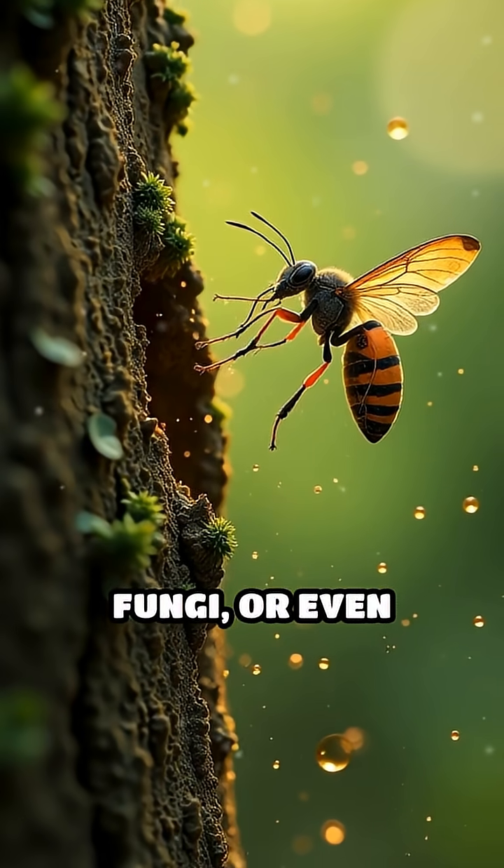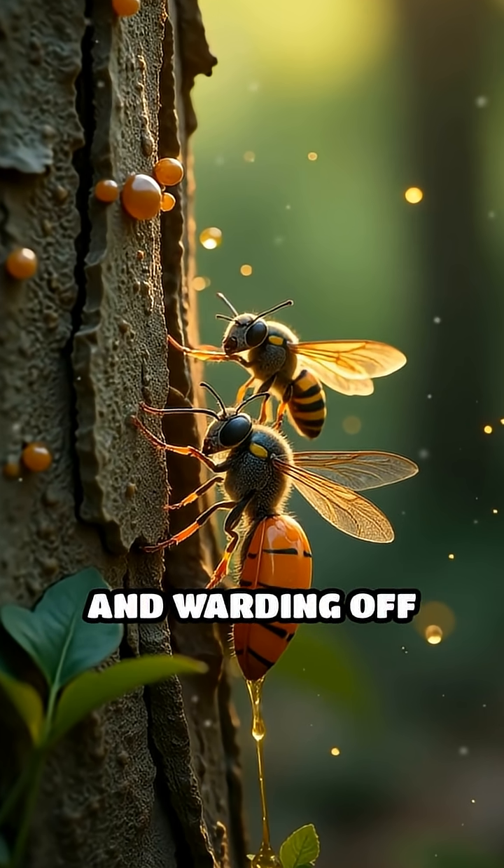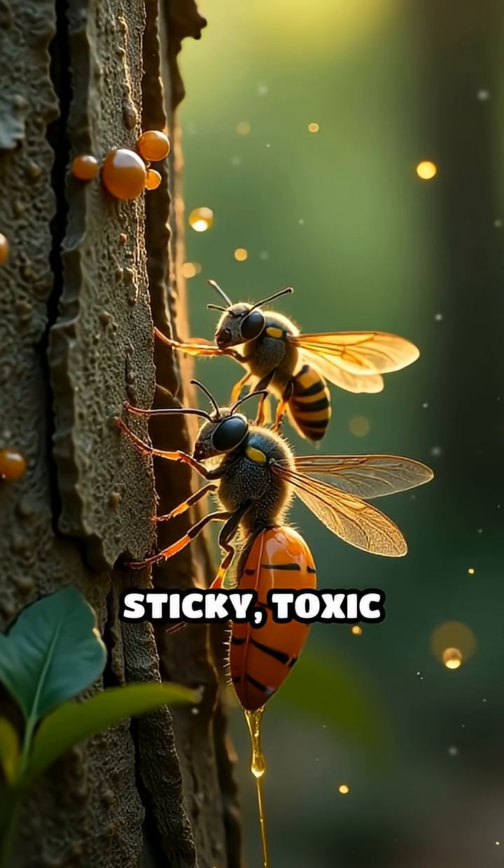When insects, fungi, or even animals try to attack, the sap gushes out, sealing wounds instantly and warding off invaders with its sticky, toxic shield.